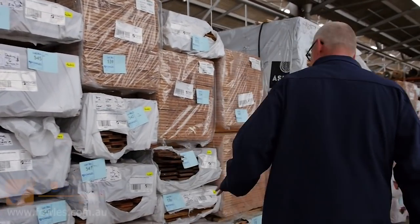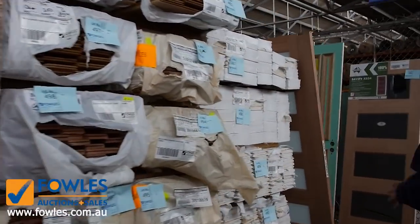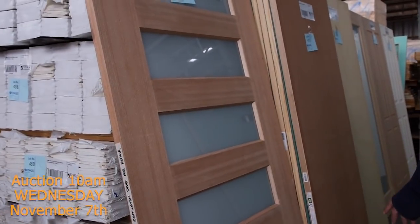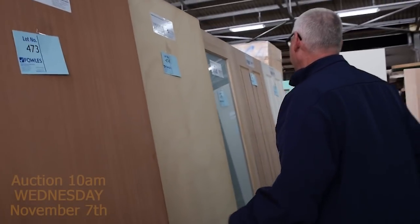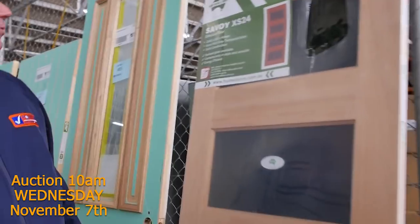There's plenty of Vic ash flooring — plenty of the 85 by 19 Vic ash. It's a great-looking auction this week. There are timber weatherboards and as usual some more clearance doors. Have a look at that beautiful entrance door — we've got some 820 flush panel doors, nice and solid, more glass doors, more four panel doors, all the way around to probably the best-looking door of the week: lot 486, a nice Savoy XS 24 entrance door with rich grey tempered glass.